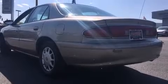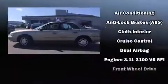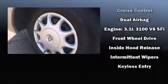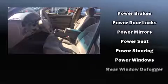Additional features include a front bench seat, remote keyless entry, and air conditioning. This car was designed with safety in mind, allowing you to drive with even greater assurance. A Carfax history report provides peace of mind by detailing information related to past owners and service records.